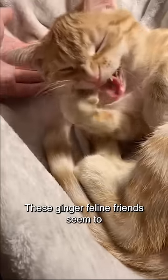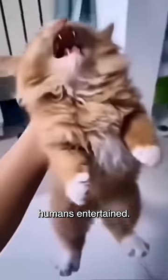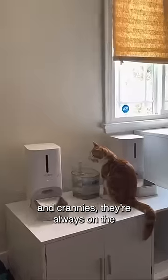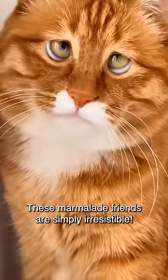These ginger feline friends seem to have an adventurous spirit and a mischievous streak that keeps their humans entertained. From chasing toys to exploring nooks and crannies, they're always on the lookout for their next exciting adventure. These marmalade friends are simply irresistible.